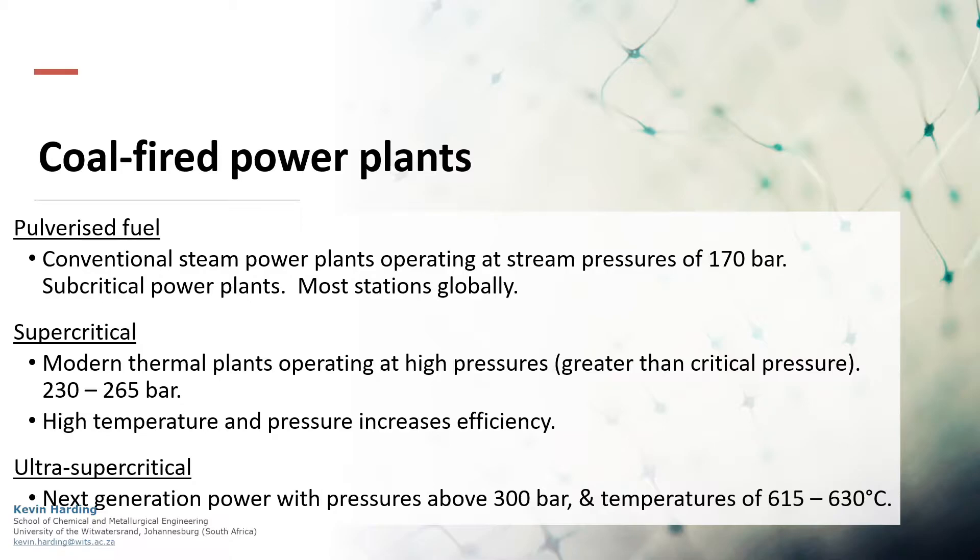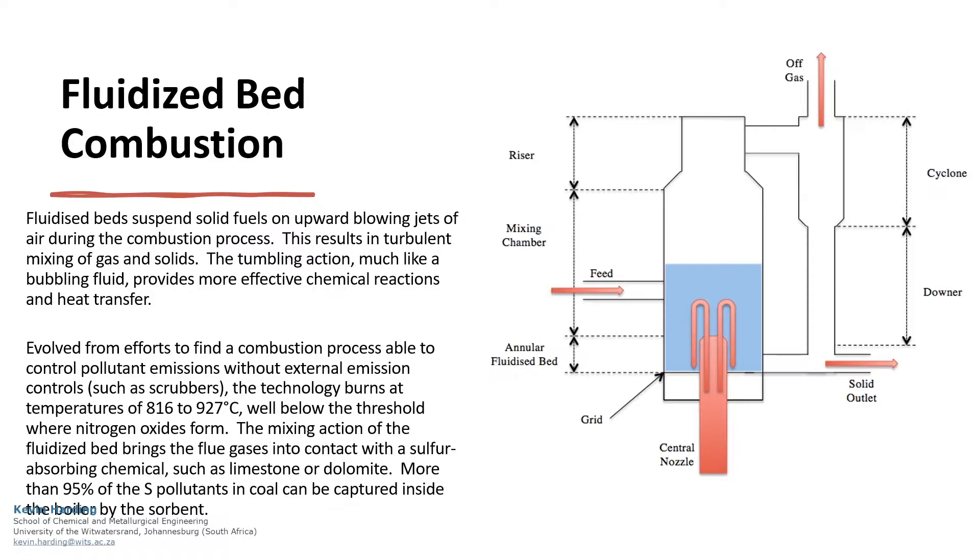Beyond the traditional coal processes, clean coal technology exists in the form of different plant layouts. The first of these is fluidised bed combustion. This controls the pollutant emissions by burning at a lower temperature and bringing flue gases into contact with sulphur-absorbing chemicals. The pollutants are captured inside the boiler while also providing a unit with more effective chemical reaction and heat transfer capabilities. Allowing for recirculation results in an even more efficient system.